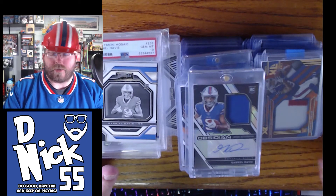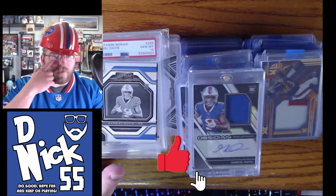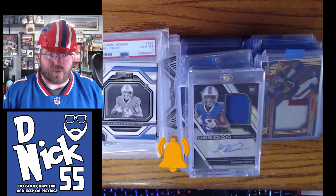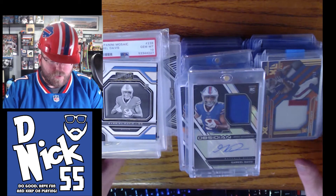Big Gabe Davis fan — I guess we're on a first name basis. Before we start, hit that like button, leave a thumbs up, and leave a comment below: what is your favorite personal collection card? What do you collect? For me it's Gabriel Davis, Jim Kelly, and Josh Allen. Alright, let's get into it!